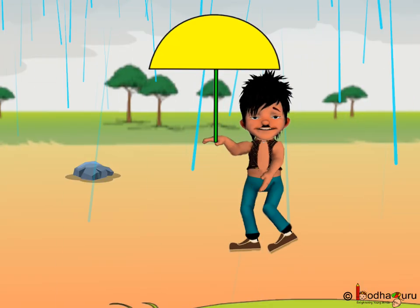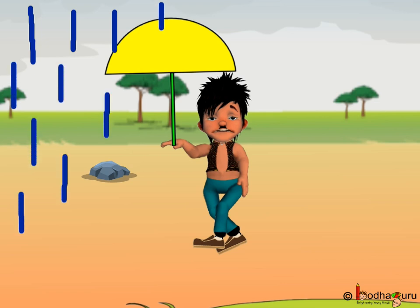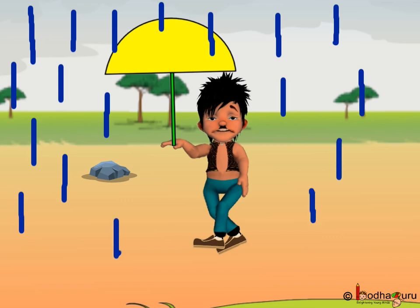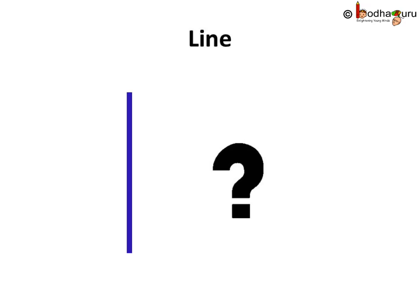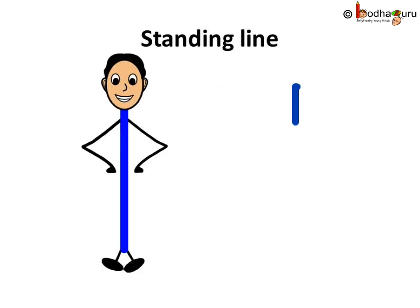Bola really enjoyed the rain. What happened? Can it rain again? Can we do it? Yes, we can. See, it is raining again. Bola can enjoy the rain now. How did we draw the rain? This is a line. Doesn't it look like the line is standing? Let us call it a standing line. So, this is a standing line.